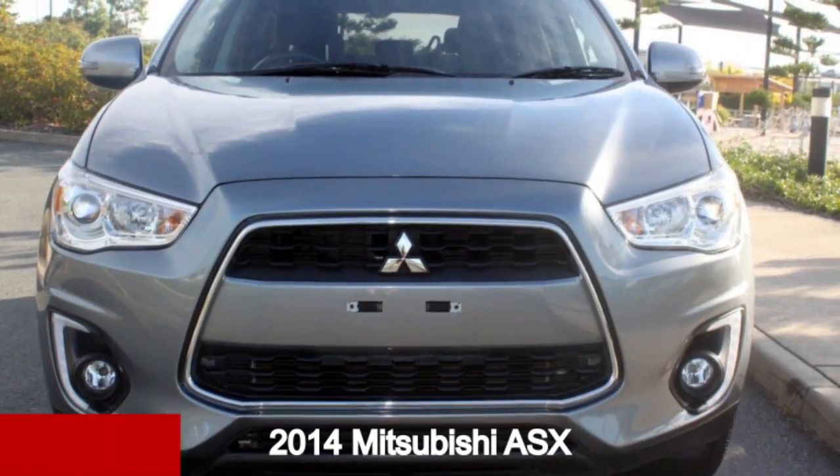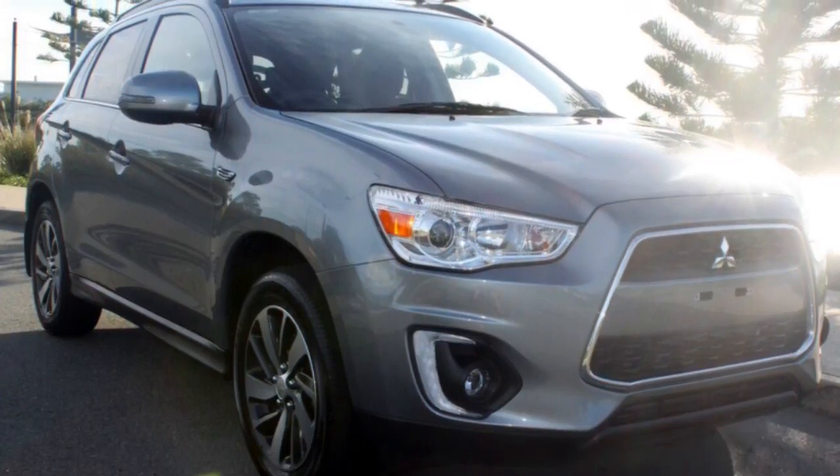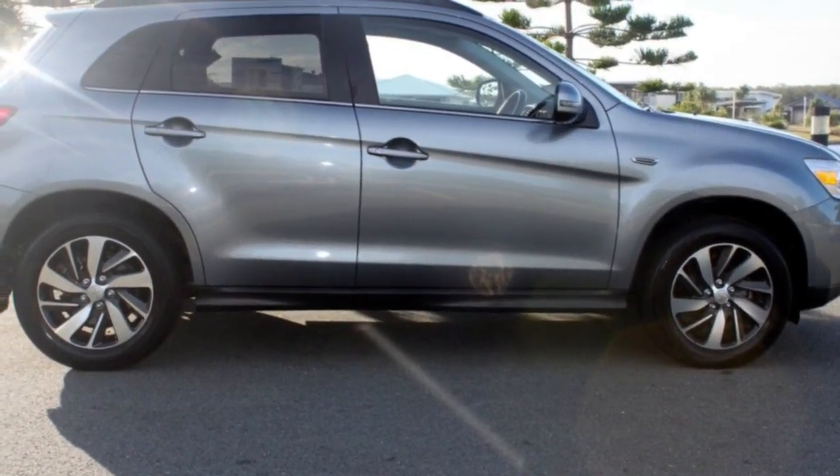Check out this 2014 Mitsubishi ASX. This ASX has an efficient 2.0-litre engine and a smooth shifting automatic transmission.